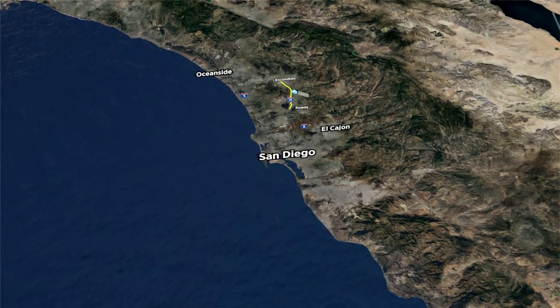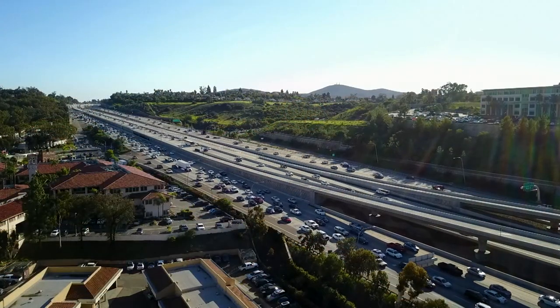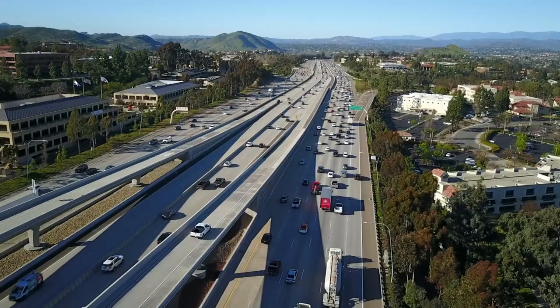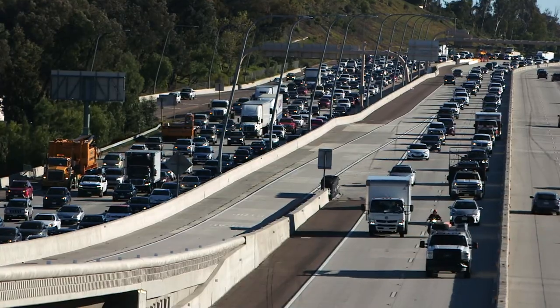In San Diego, the Interstate 15 corridor is a heavily traveled roadway used by commuter and commercial vehicles. During typical weekdays, demand on the interstate is high due to the limited number of alternative routes. Integrated corridor management was seen as a means to better manage this asset, squeeze out maximum capacity, and ensure operations were conducted in a safe manner — improving congestion and increasing safety.